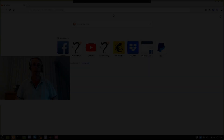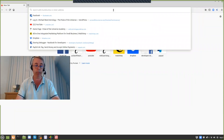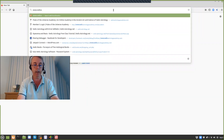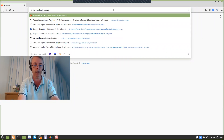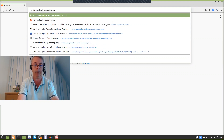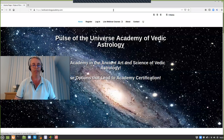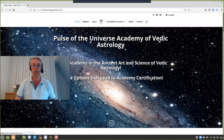So without further ado, let's take you into the site and show you around a little bit. The website address for the academy is www.vedicastrologyacademy.com, and I'll put a direct link to this up in the video above so it's easier for you to get to it. When you hit the enter button, it takes you to the website. And this is the homepage of the website.